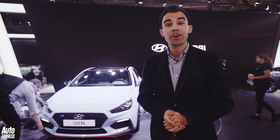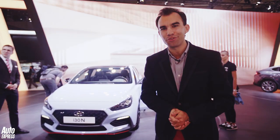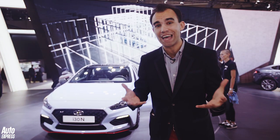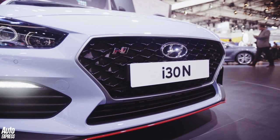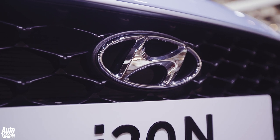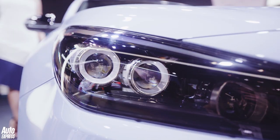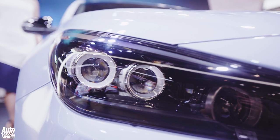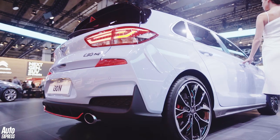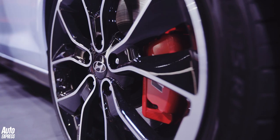Welcome to the Hyundai i30 N — a car that Hyundai thinks is going to give the Volkswagen Golf GTI a damn good thrashing. It's their hot hatch, the first of their N brand performance models, and it's been developed at the Nürburgring. Under the bonnet there's a two-litre turbocharged four-cylinder engine in two power outputs: the standard car has 247bhp and the performance pack has 271bhp. The performance pack does 0-62mph in 6.1 seconds, and the standard car does it in 6.4.